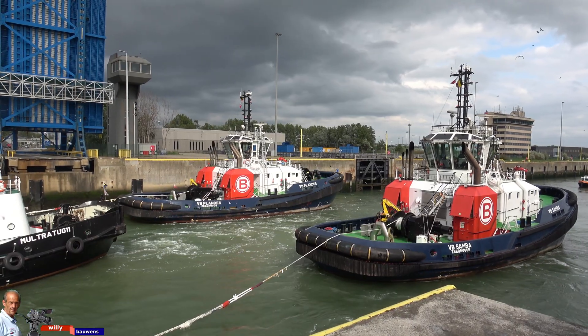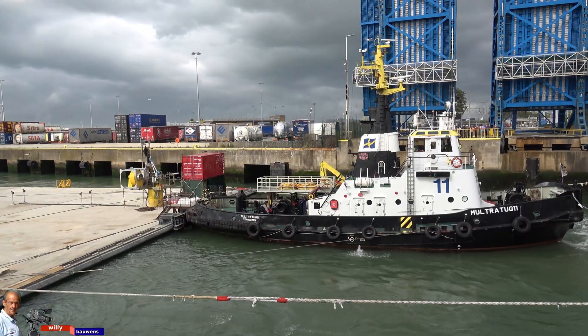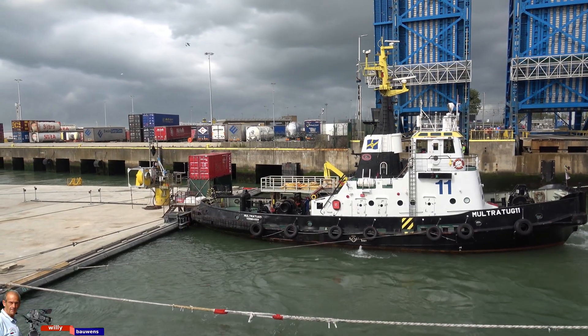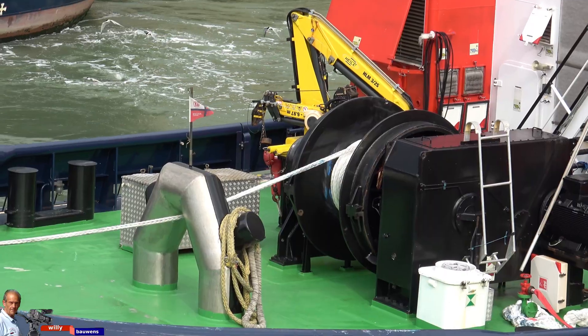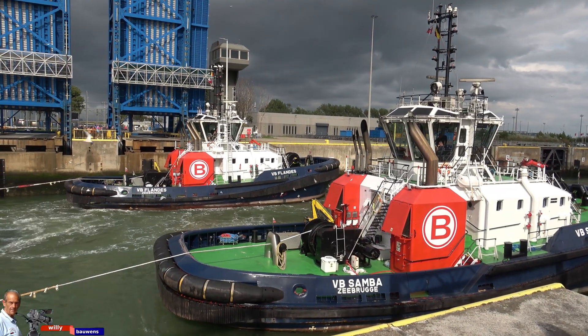The Pierre Van Damme Lock is a lock in the port of Bruges-Zeebrugge. The lock was completed in 1985 and connects the tidal outer harbour with the verbinding stock in the tidal-free inner harbour. It is the largest lock in the port area.